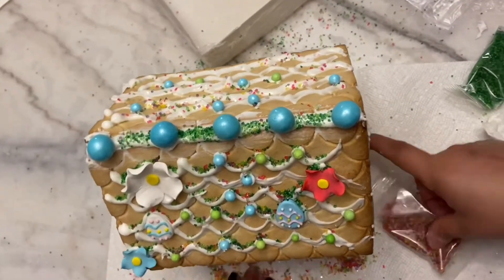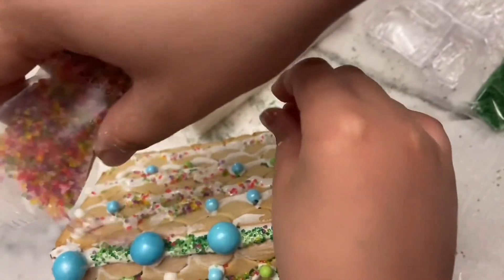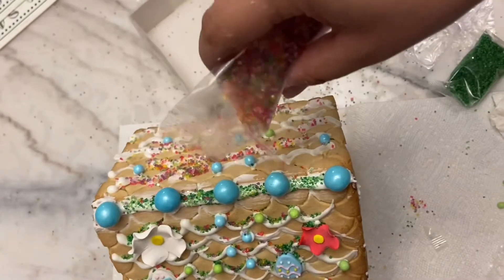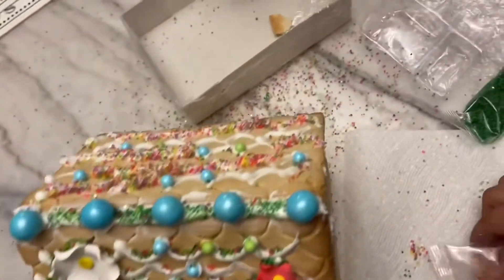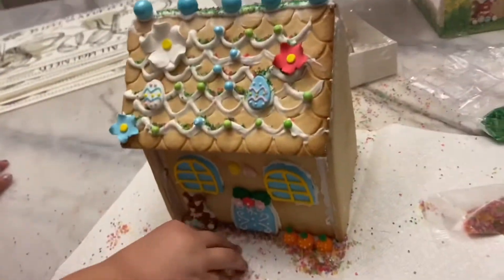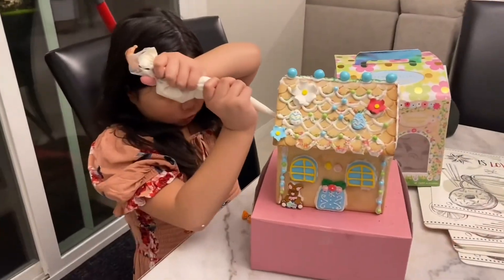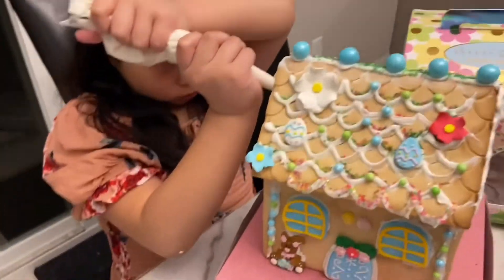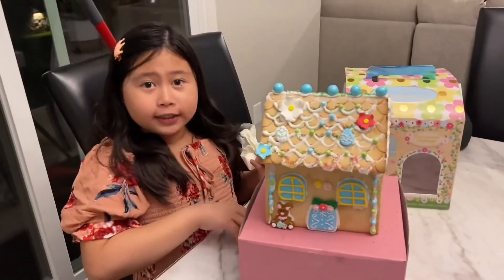My mom is helping me because it's getting a lot messier. I'm having so much fun — this is horrible! Now we're going to add the little carrots. Perfect.